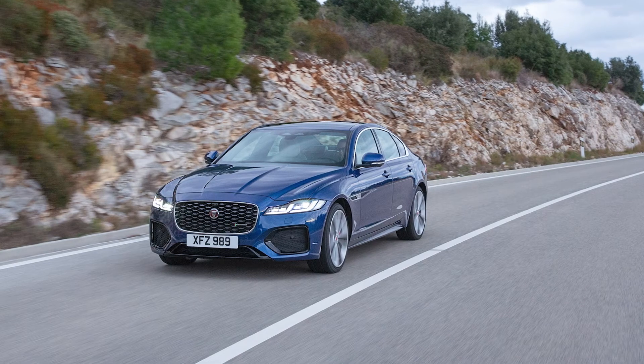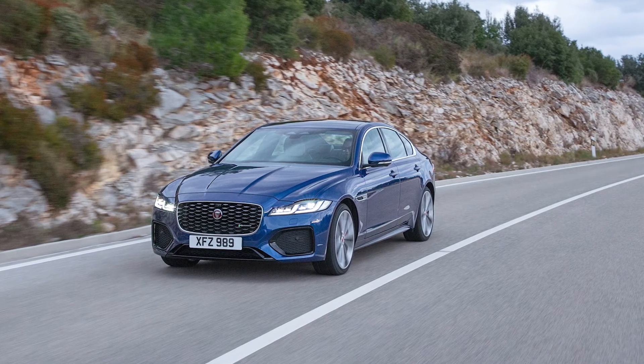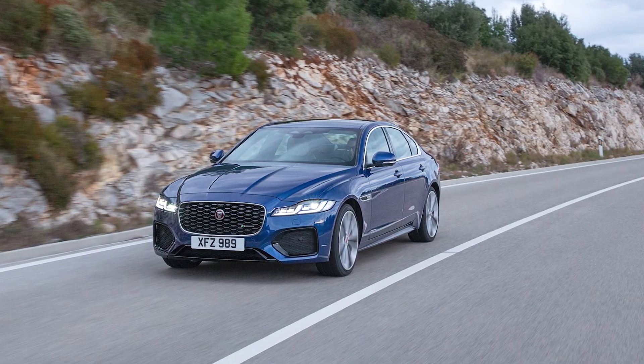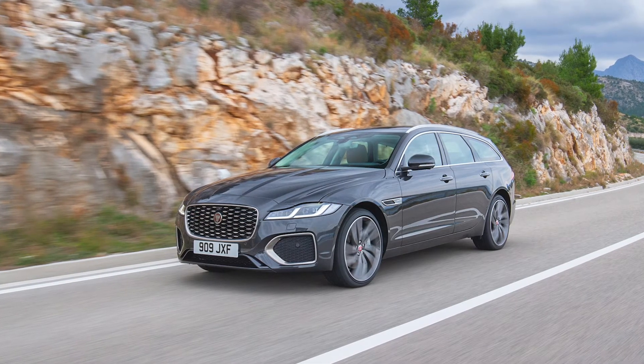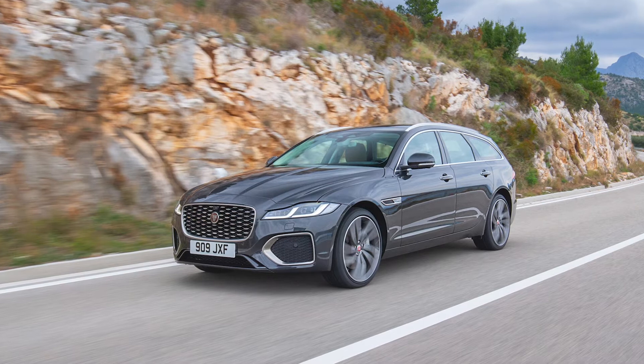For XF the range reduces from 64 to 28 derivatives, a reduction of 56 percent. The rationalisation on XE means we offer just the core S model and then move customers to the more profitable R-Dynamic with the choice of S, SE and HSE derivatives, or a limited edition R-Dynamic Black model. On XF Saloon we also offer the core S variant and again move customers to R-Dynamic S, SE or HSE. On Sport Brake we offer the core SE variant and R-Dynamic S, SE and HSE.